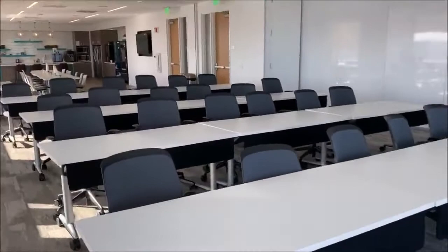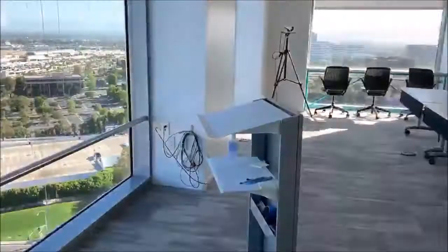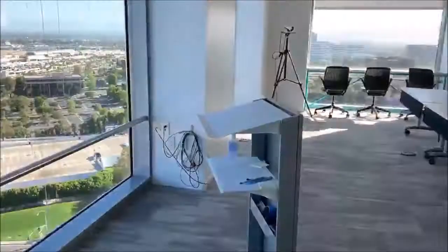Here we are in the multi-purpose room. It's essentially a large conference room — we use it for larger gatherings, meetings, and trainings. It seamlessly merges right into our café.